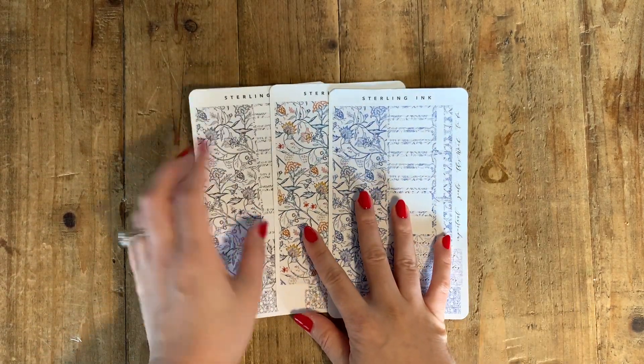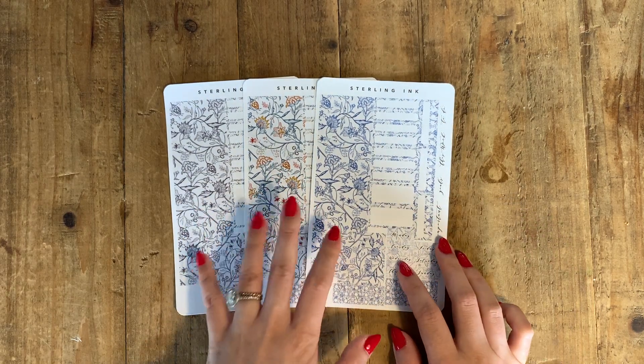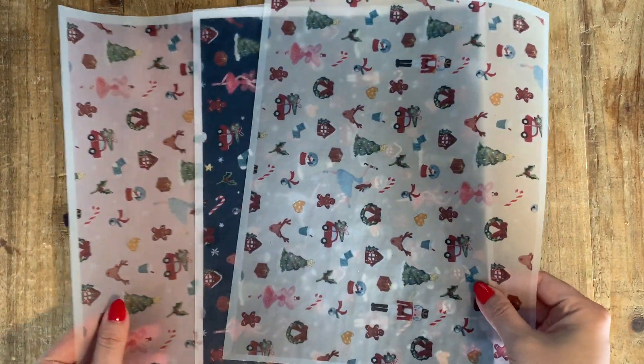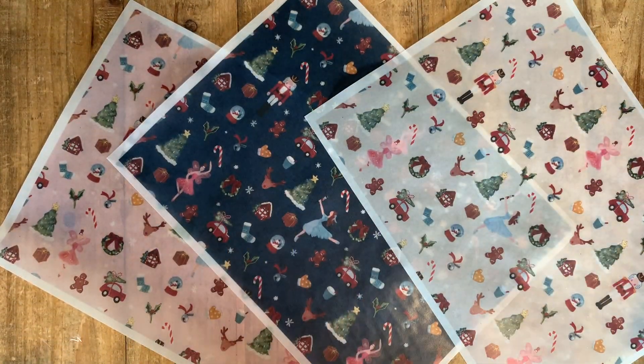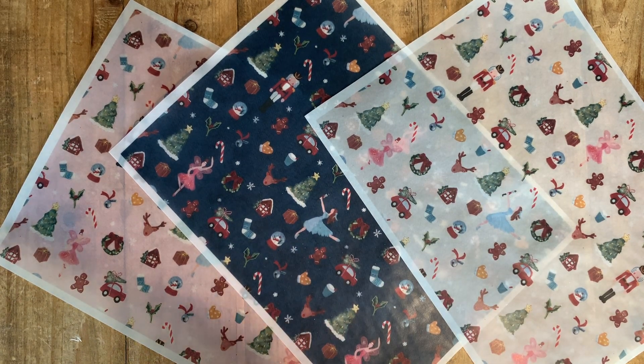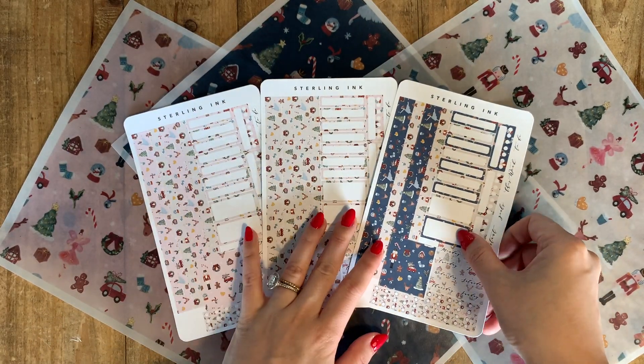Now let me show you the new stickers I'll be releasing tomorrow. I released Hobonichi Cousin weekly kits in my shop a few weeks ago and those were really popular, as were the Christmas vellums and stickers. I decided to use these Christmas designs and make Hobonichi weekly kits. These vellums come in three different colors — beige, navy, and pink — so I've created three different Hobonichi weekly kits using those three vellums.